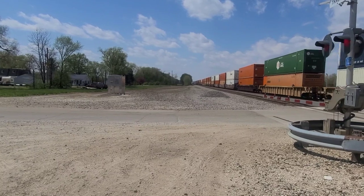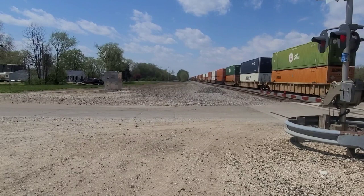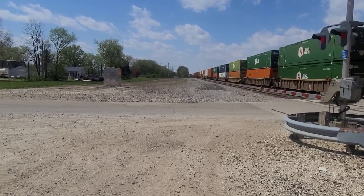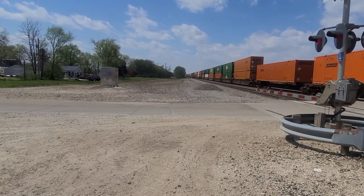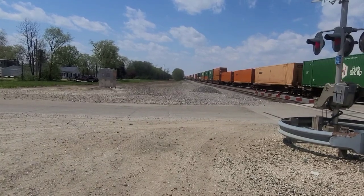They can do combined braking as well, where they use the traction motors and the air brakes at the same time — it's called combined braking. I imagine he's using his dynamic brakes right now to slow down.